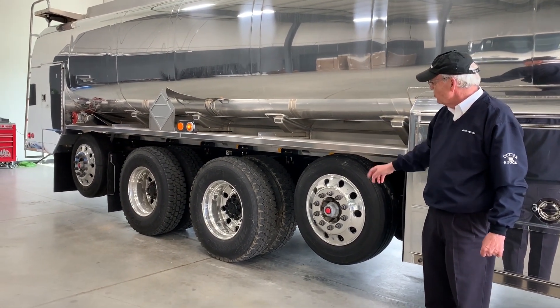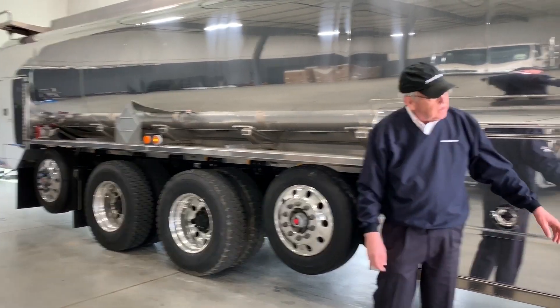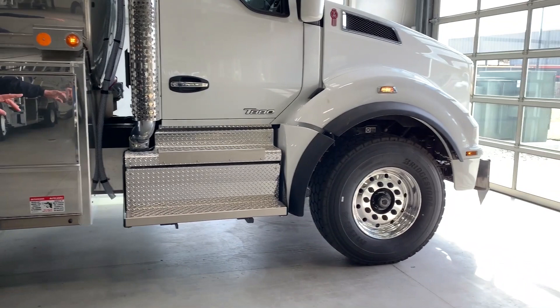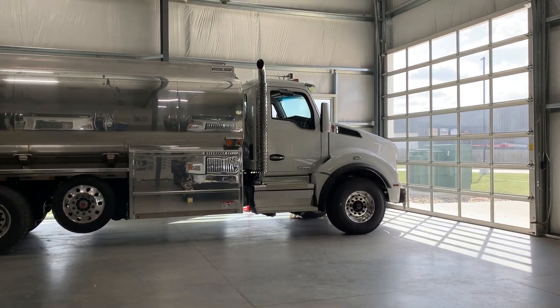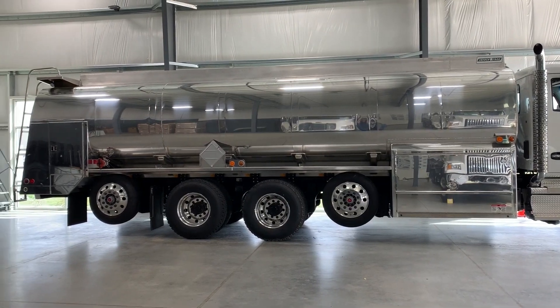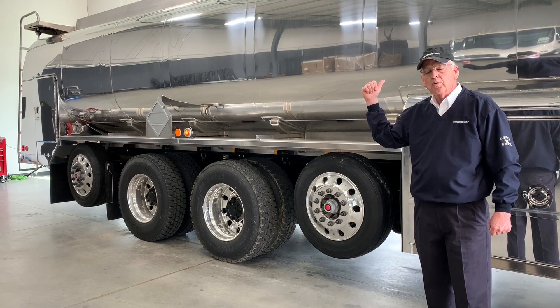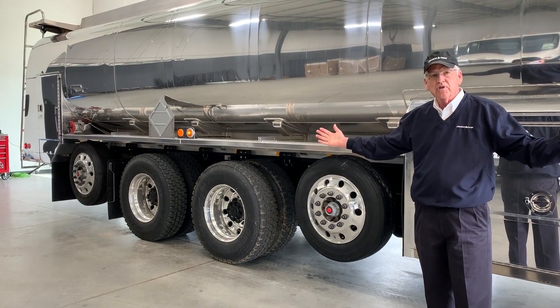Looking at the 5800 quad — an important part for a big legal payload is the spacing of the axles. You'll notice the quad axle configuration. Looking at the exterior bridge law from the center of the front axle to the center of the rear axle, this is qualified for 66,000 pounds of total payload, exterior bridge legal.